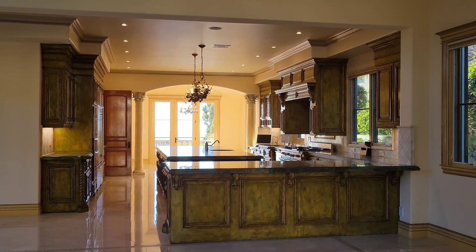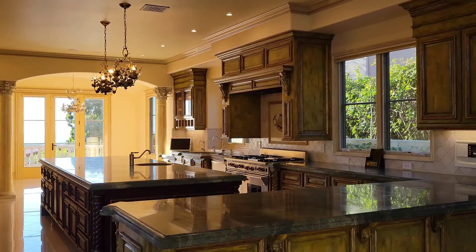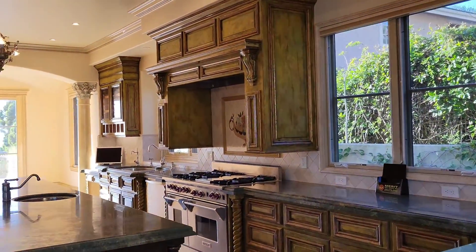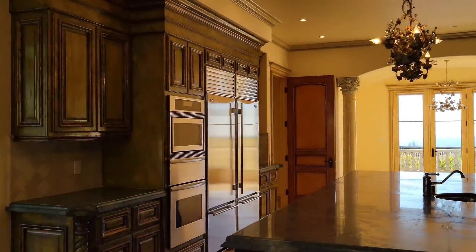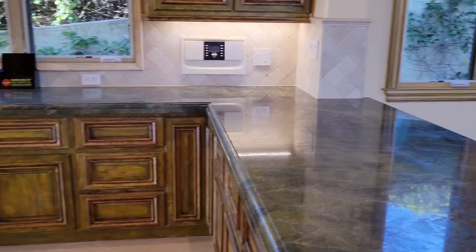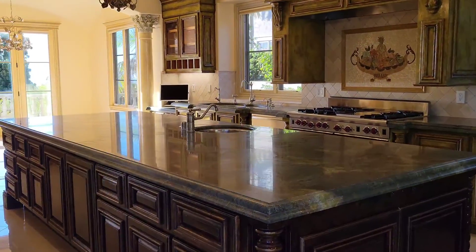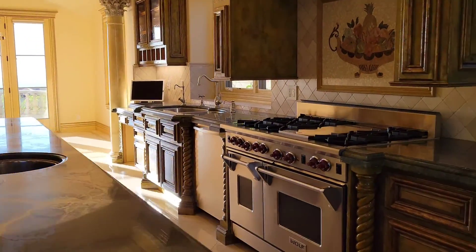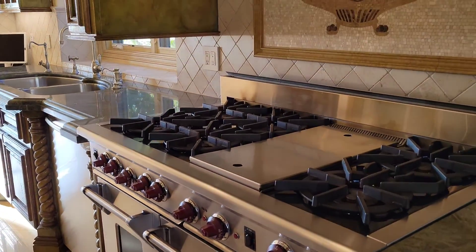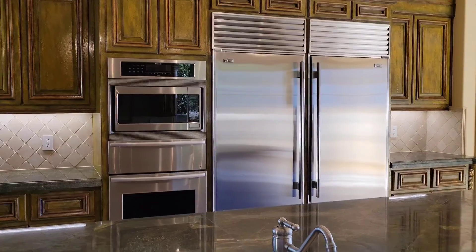With Italian granite counters. Very good sizing. Let's go to the kitchen. One more time — the counters are Italian granite. Beautiful, beautiful property with beautiful appliances.